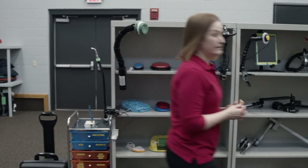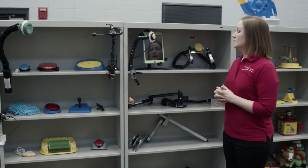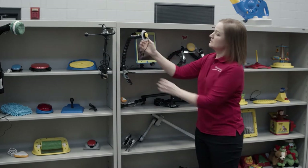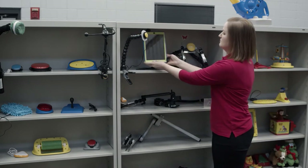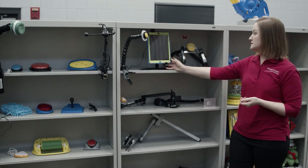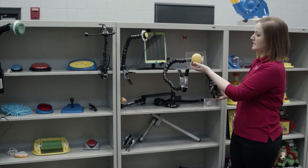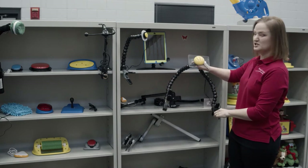Over here we have some mounts that help bring the switch up to the person. These are single mounts — they're very flexible and attached with Velcro. This is an example of mounting an iPad to put it at level so someone can use it. We also have switch mounts — we have two — so this can go over a bed and over a chair and it just makes it a little sturdier.